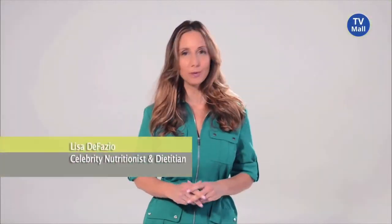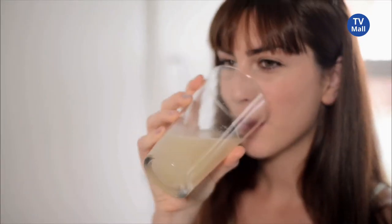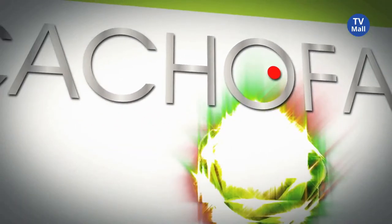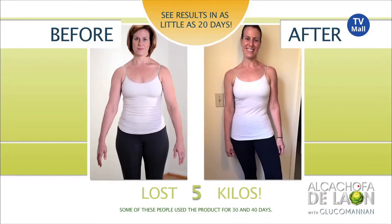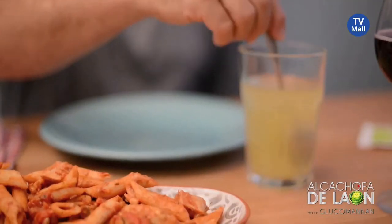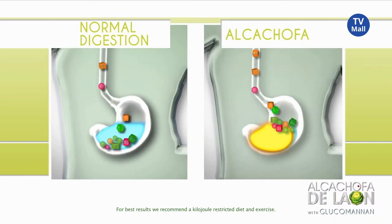Hi, I'm Lisa DeFazio, your registered dietitian. Today we're going to be talking about a breakthrough all-natural drink mix that's changing the way people think about weight loss. This drink is literally transforming bodies by harnessing the power of nature. Get ready to sip your way to the stunning body you've always wanted with Alcachofa De Leon with glucomannan. When I get up in the morning I can already see my abs, I can see differences, my pants are feeling better, I don't feel that bulge when I sit down. The belly fat's coming off. When I look in the mirror, I'm definitely happier and more confident.